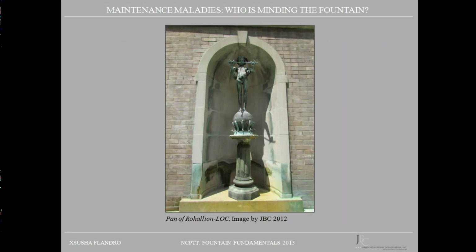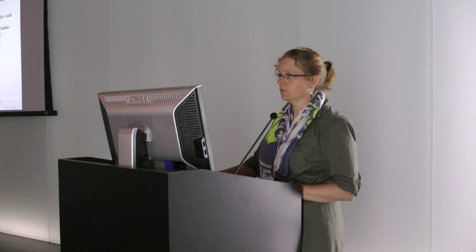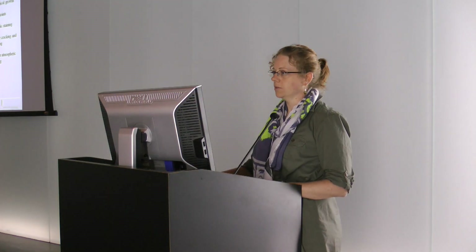The first thing we did was a conditions assessment of all materials, starting with the tile. The tile was generally in fair condition with only isolated areas of incompatible repairs, glaze loss, and replacement tiles — much of which is assumed to come from when the fountain's footprint was cut in half. There were also isolated areas of hairline cracking below the limestone coping stones where the joints were open. All skyward-facing joints and caulk joints had failed, though all mortar joints were in good condition.